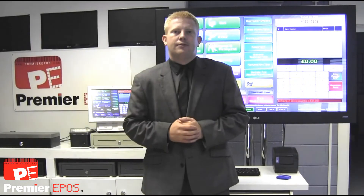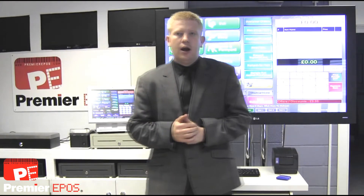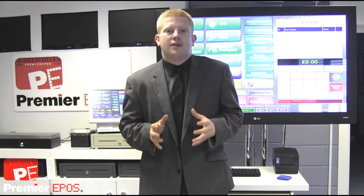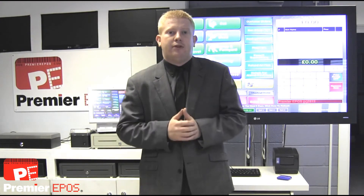Hello and welcome to Premier Equipos. Let me introduce you to our pet shop management software. Our primary role is to give business owners the tools to save time and money and increase their profits.